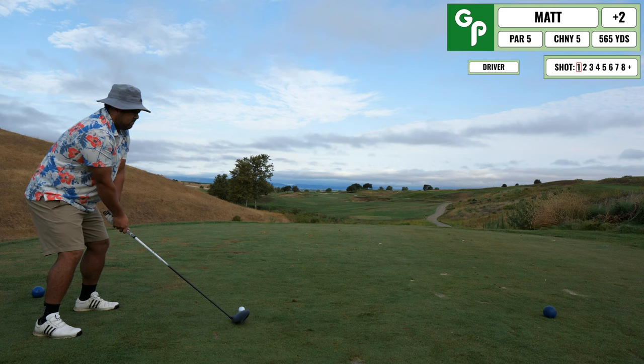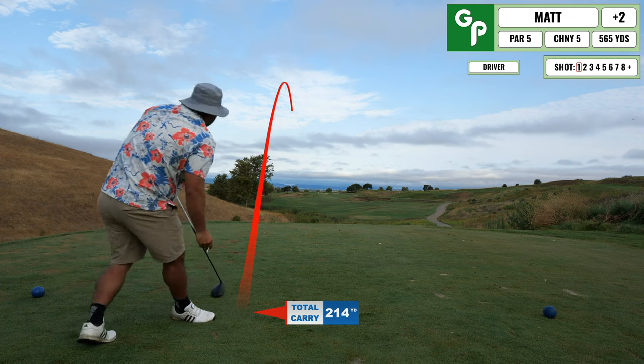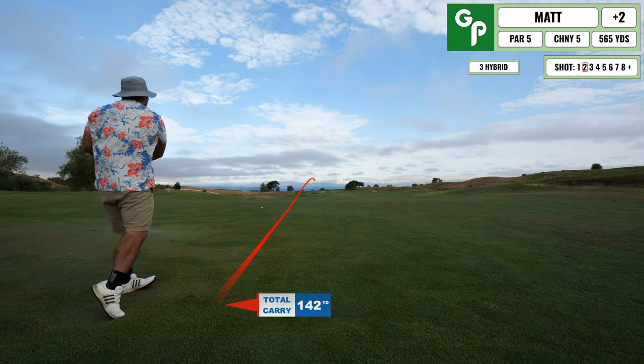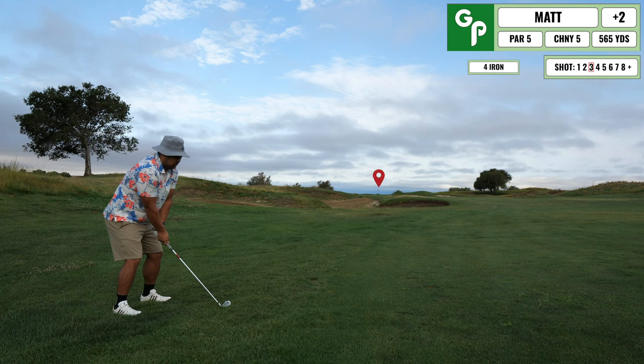Next up is a par 5, pretty straightforward. I end up hitting this up the left hand side with a small fade and I'm set up in good position for my second shot. Second shot I end up just topping the crap out of it — pretty much only hitting it three feet off the ground — but it went a decent distance.